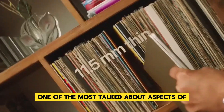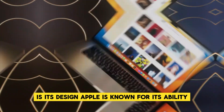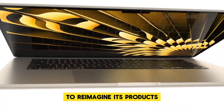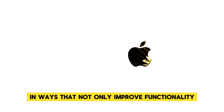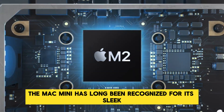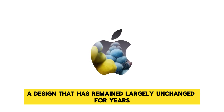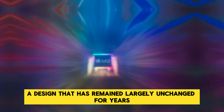One of the most talked-about aspects of the upcoming Mac Mini M4 is its design. Apple is known for its ability to reimagine its products in ways that not only improve functionality, but also aesthetic appeal. The Mac Mini has long been recognized for its sleek, silver disc-like appearance, a design that has remained largely unchanged for years.